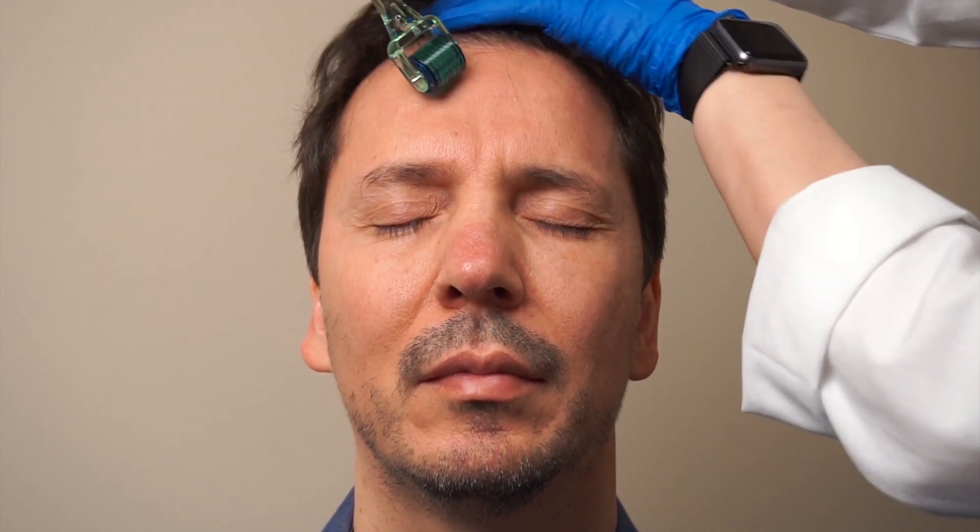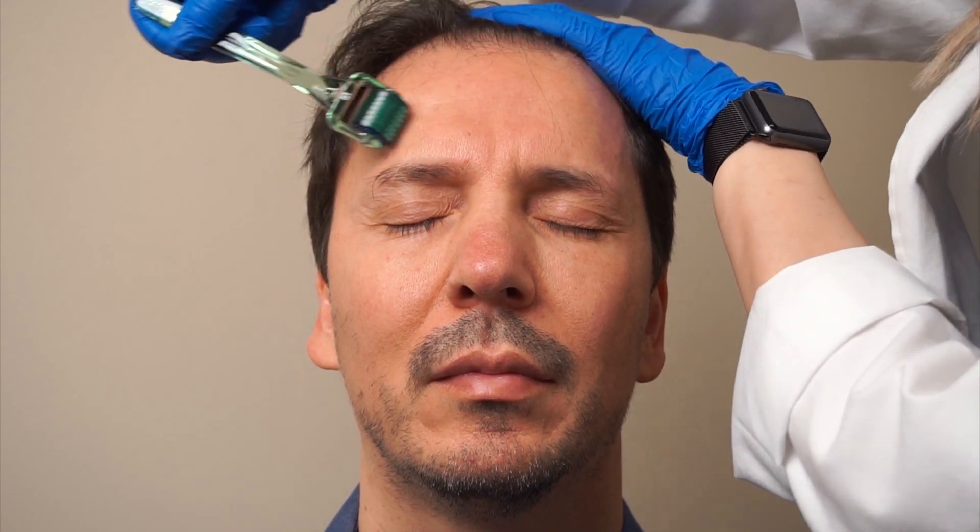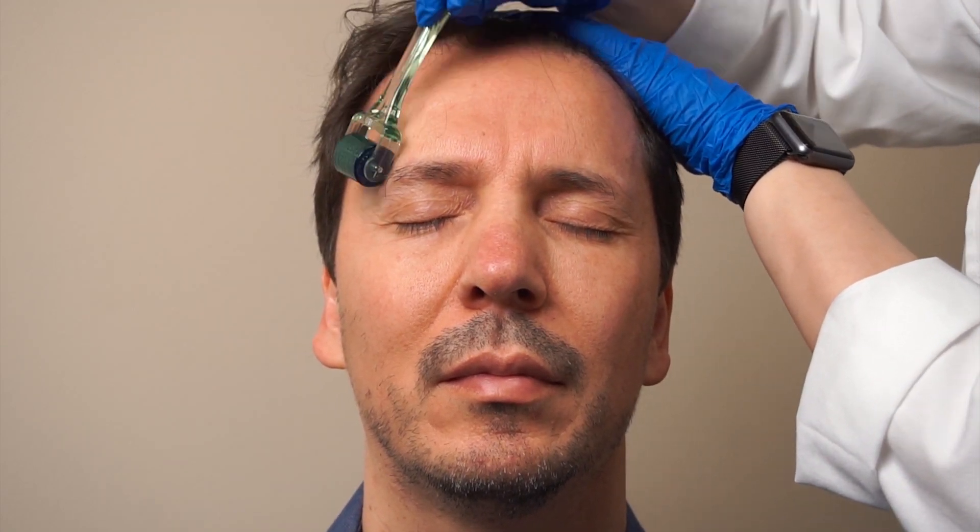The needles are designed to penetrate through the stratum corneum, leaving behind microchannels that can enhance penetration of topical agents by bypassing the epidermal barrier.